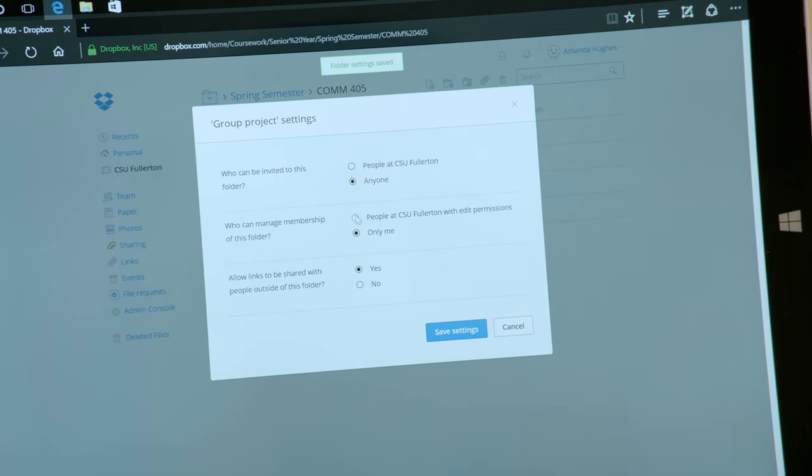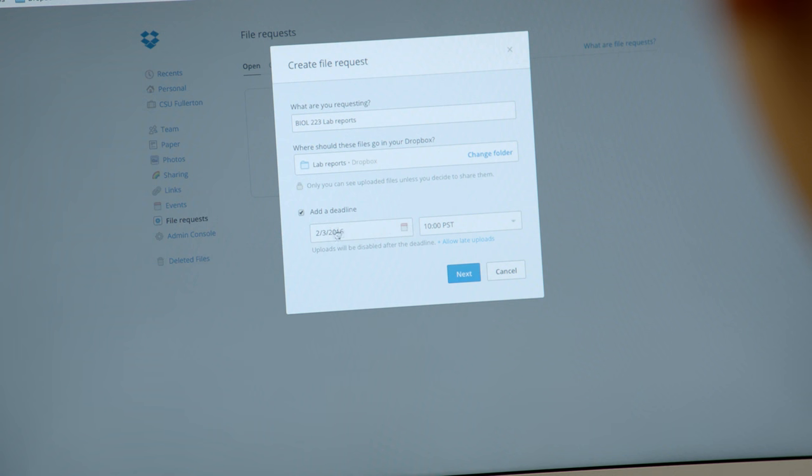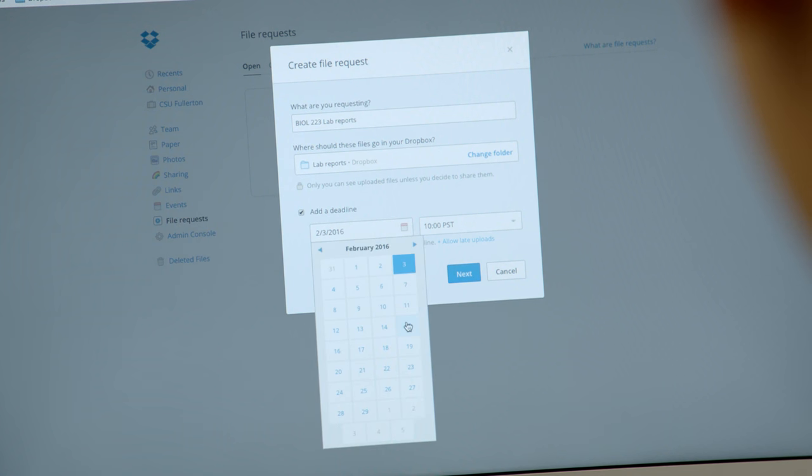When it comes to classes and group projects, you may not be able to all sit down at the same table because we're all really busy. But by having Dropbox, I can just share the folder and make sure everyone's on task. It's easy and right there.